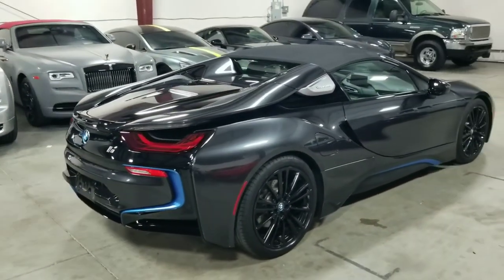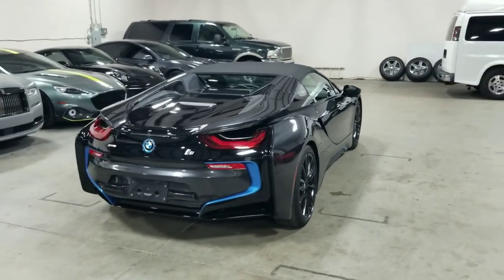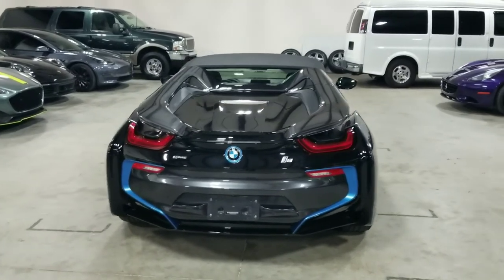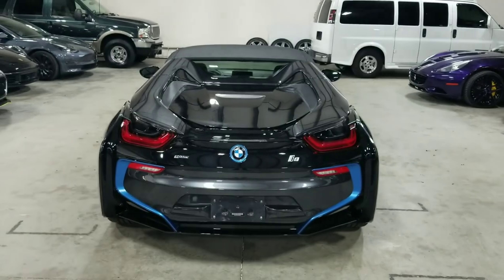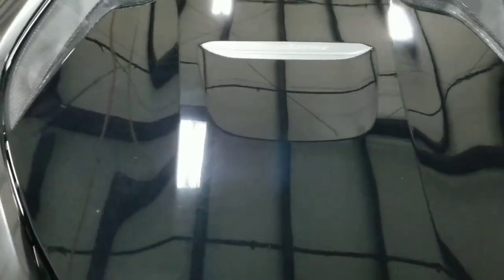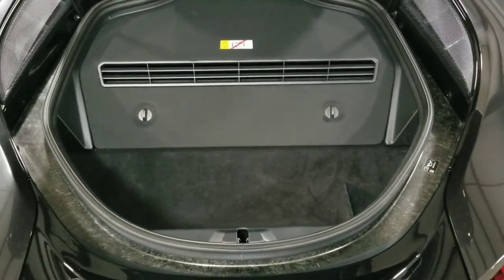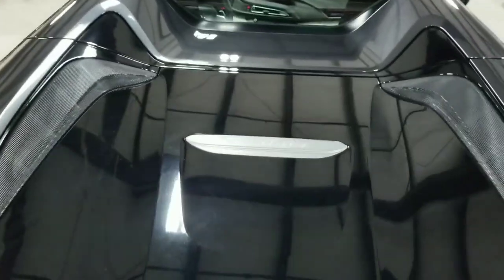You can see the BMW frozen blue accents back here as well, along with the i8 badge. I'll go ahead and open up the trunk compartment — you can do so by pressing a button on the key fob. This vehicle, for a two-door convertible supercar, has quite a bit of trunk space. Not only do you get space back here — it goes quite deep — but behind the seats there's further storage space as well.